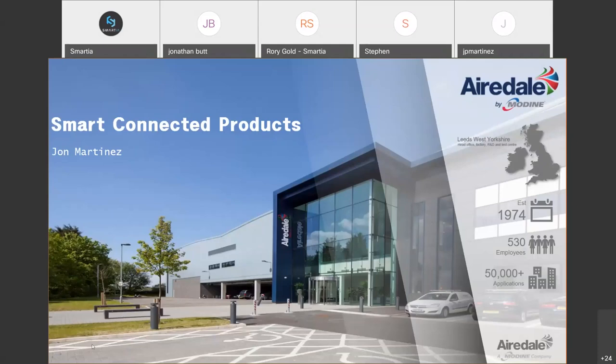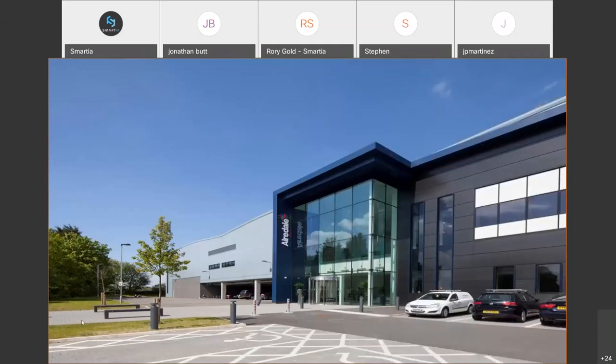You can see on the presentation the front aspect of our purpose-built, state-of-the-art 23,000 square meter facility. The picture was apparently taken on an unusually bright and sunny day for the north of England. The facility in its current form was built in 2016, but we've operated on the same site in Leeds for many years. We also have a world-leading R&D facility with one of the largest testing chambers of its type in Europe, allowing us to test up to two megawatts of cooling capacity.